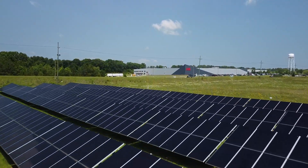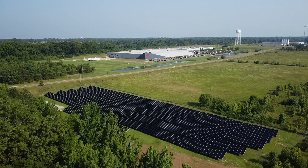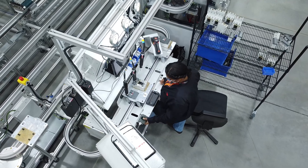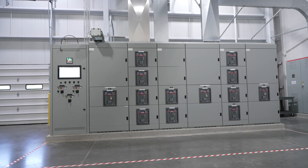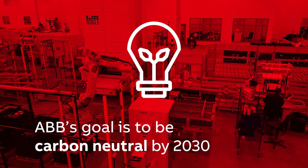As a global leader in electrification and automation, ABB strives to enable a more sustainable and resource-efficient future. ABB's products and solutions underpin the climate goals of thousands of organizations around the world, but the company also aims to make its own operations carbon-neutral by 2030.